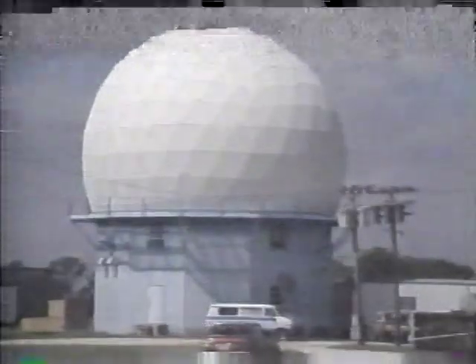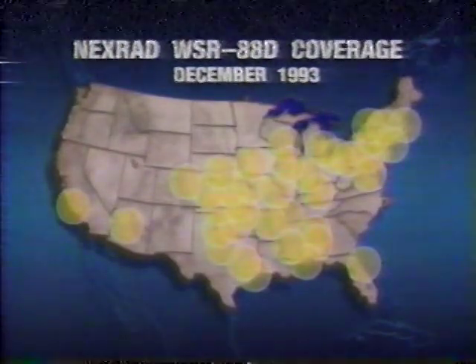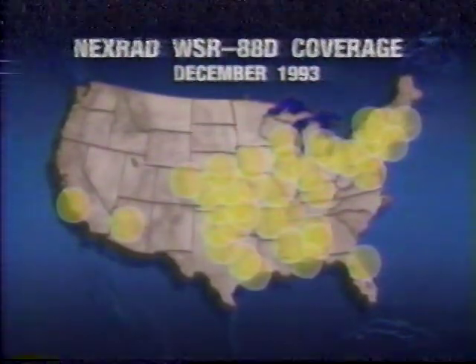This next-generation Doppler radar, known as NEXRAD, is currently being deployed nationwide. As of December 1993, approximately one-third of the nation has this Doppler radar coverage.